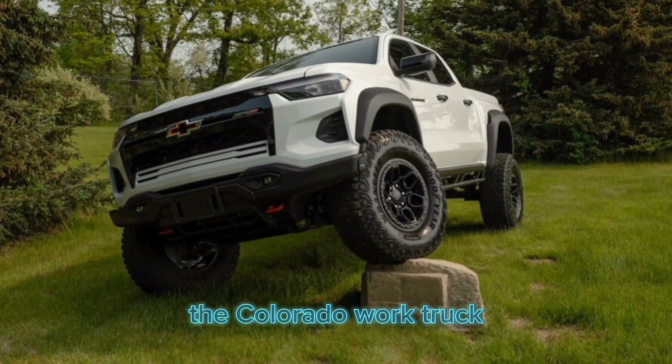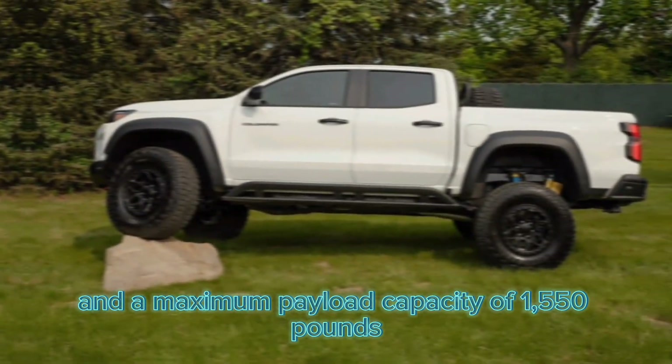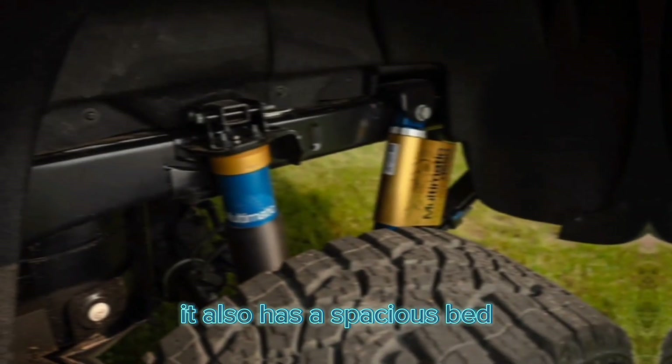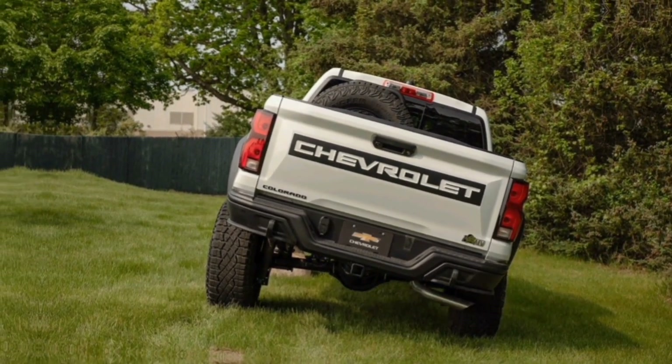The Colorado Work Truck has a maximum towing capacity of 3,500 pounds and a maximum payload capacity of 1,550 pounds. It also has a spacious bed that measures 61.8 inches long and 41.4 inches wide.